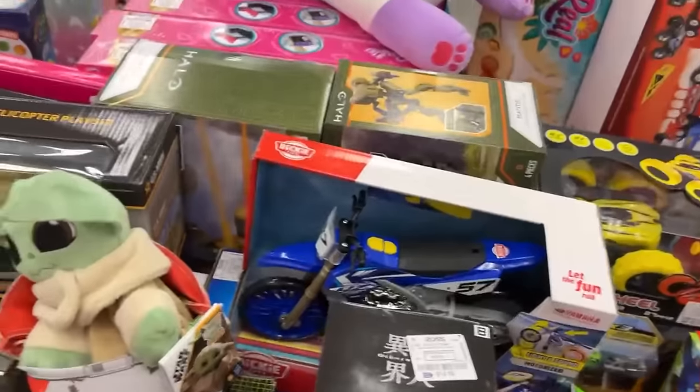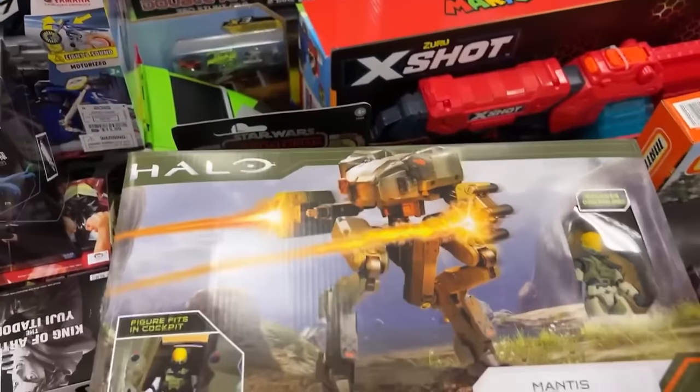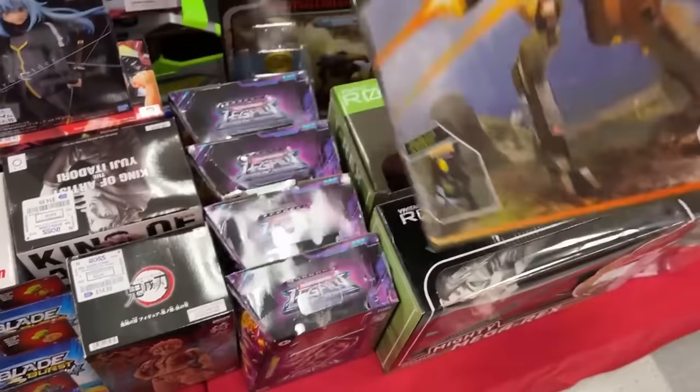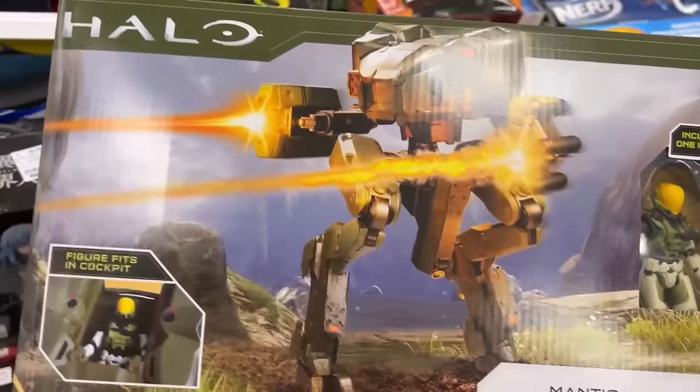I got that big Halo walking thing. I'm gonna take a picture of the Mantis — how much is the Mantis? That's pretty cool, it's got an ED-209 vibe from RoboCop.